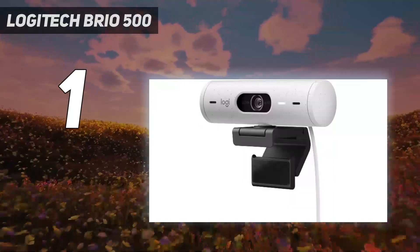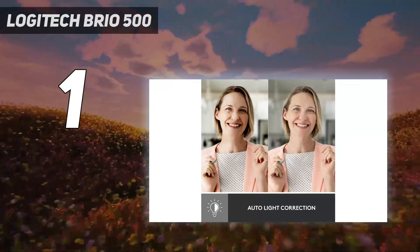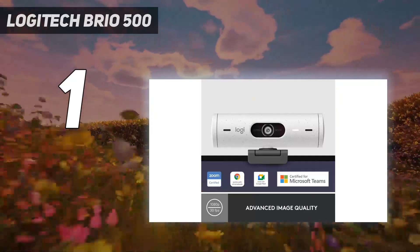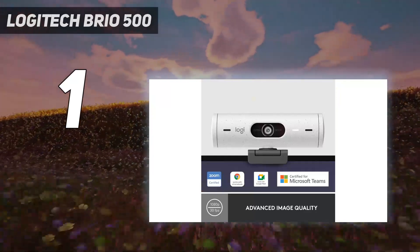Logitech's RightLight technology, which is designed to compensate in less-than-ideal lighting situations, did an excellent job of producing flattering, evenly-lit images in both low and overexposed lighting.